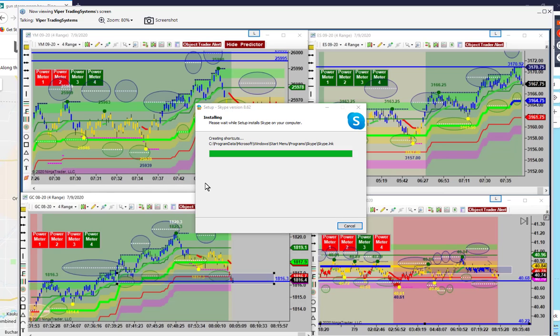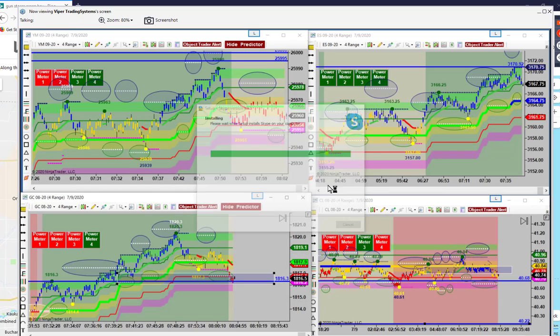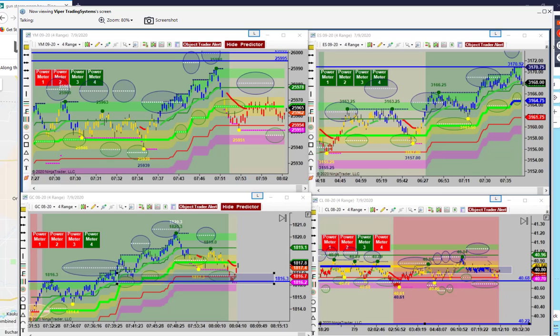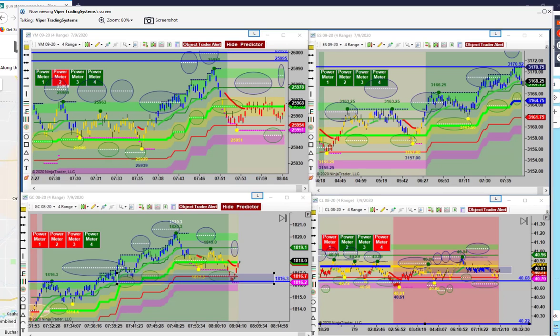I'm gonna box this right here. You gonna be a phantom or you gonna not be a phantom? Had to pretty much hit the trigger when it hit my line. Kinda figured that's what it was gonna do. Once it broke that support there, that's what they were looking at.